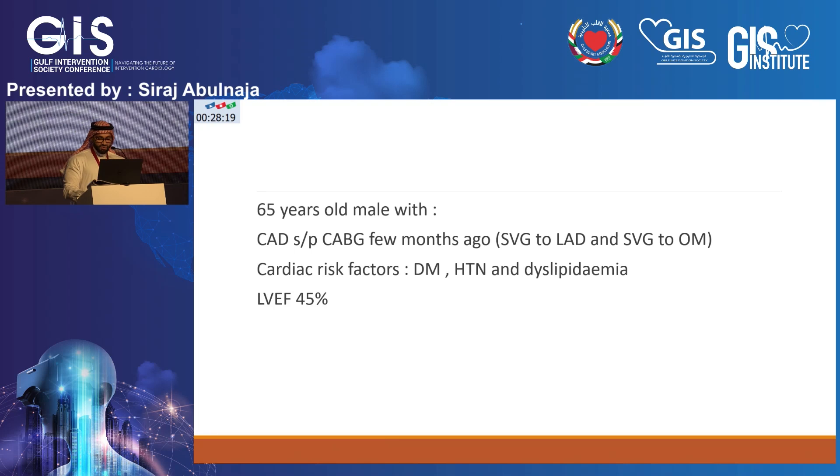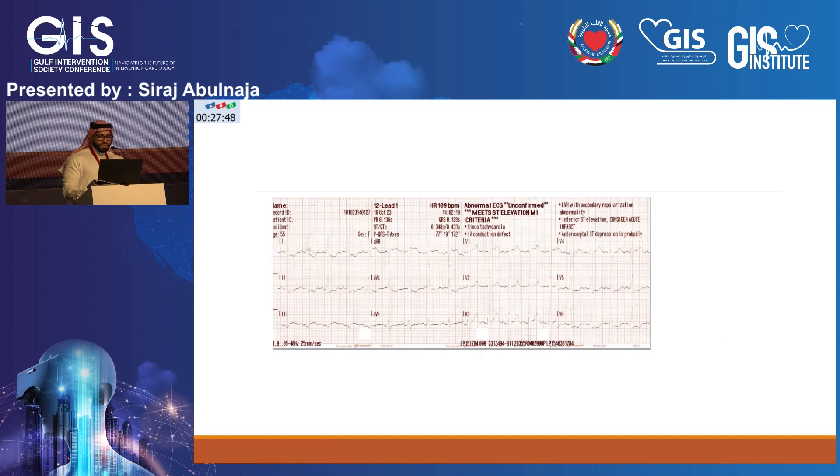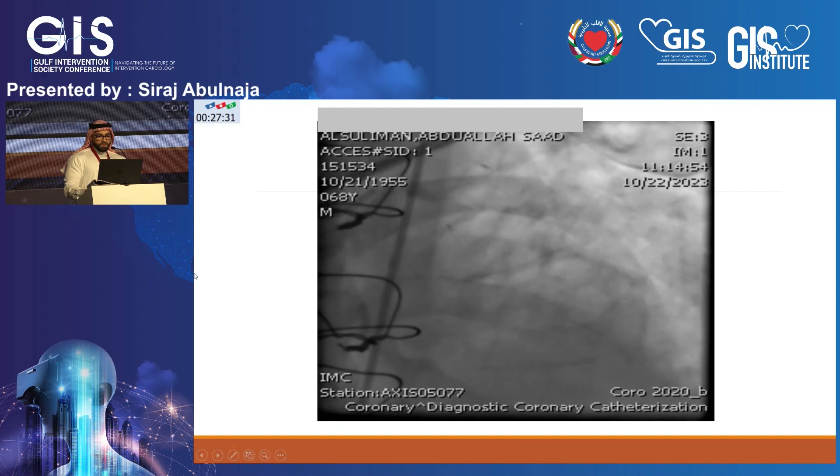Less than two months from surgery, the patient presented with high-risk non-ST elevation myocardial infarction. He was admitted to the CCU and within the first two hours started to deteriorate — blood pressure dropped and he developed pulmonary edema. Bedside echo showed an ejection fraction of 25% with severe mitral regurgitation. The ECG showed diffuse ST depression across all leads, and the patient was taken to the cath lab.